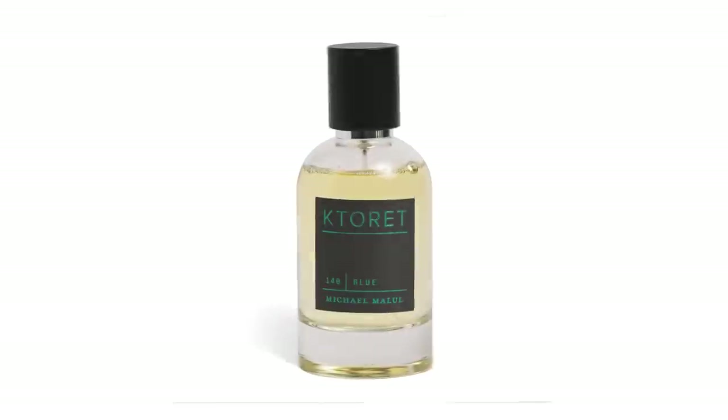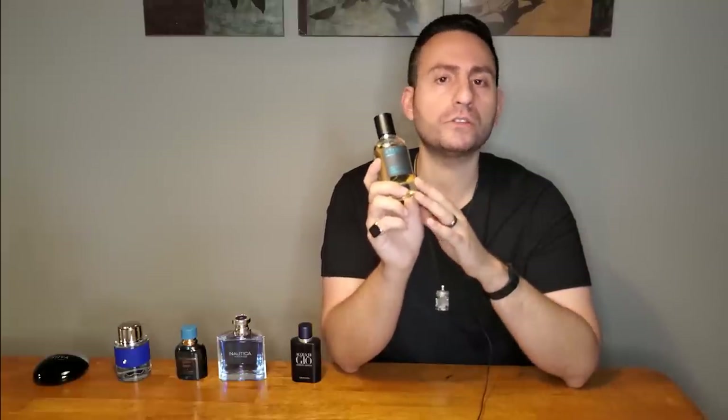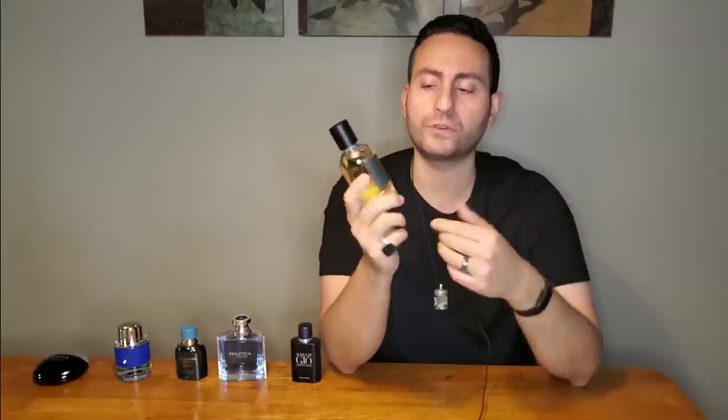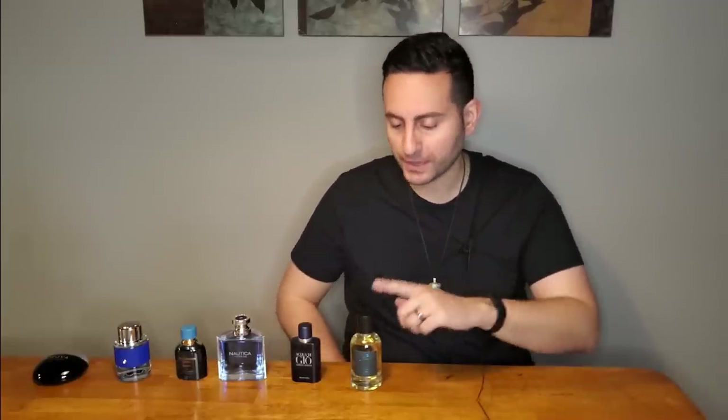The next fragrance is also a somewhat unconventional blue scent — office-appropriate, but it has melon and fruity nuances along with lavender on top of those blue oceanic components. I put this one in the list because the fragrance is simply called Blue, by Michael Malul, part of the Couturier line. It's fruity with melon in the opening, heavily citrus, with lavender, and also a patchouli and amber base. It's a pretty complex fragrance for a blue scent but still has that freshness we look for. I'm really enjoying it and plan to wear it a lot as it gets warmer.